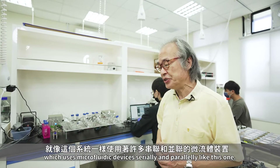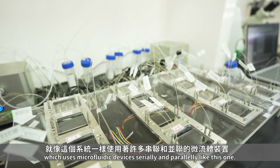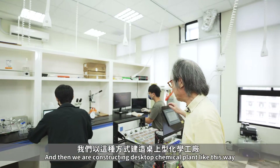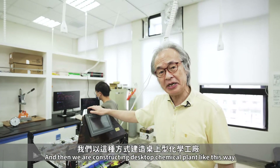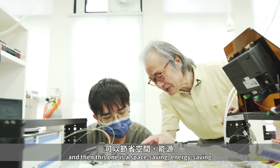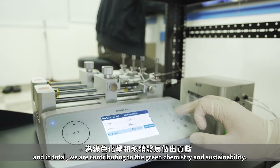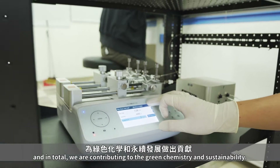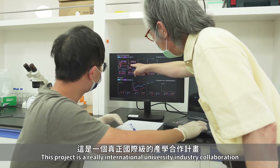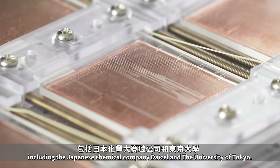The other project we are working on is a desktop chemical plant, which uses microfluidic devices serially and parallelly like this one. We are constructing a desktop chemical plant this way. It is space saving, energy saving, and overall we are contributing to green chemistry and sustainability. This project is a truly international university-industry collaboration, including the Japanese chemical company DICEL and the University of Tokyo.